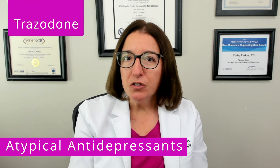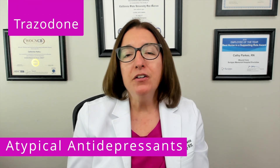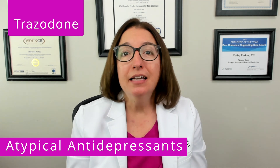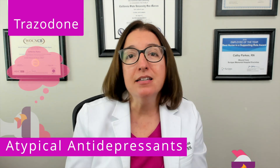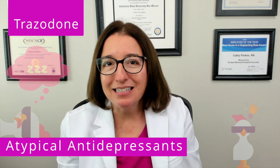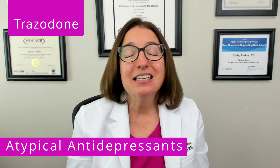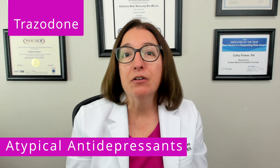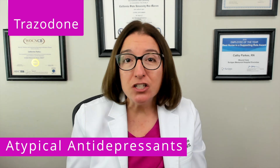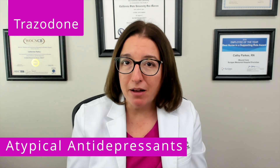Trazodone is not only used to treat depression — it is often used in the treatment of insomnia. Our cool chicken hint to help you remember this is: trazodone will help you catch some Zs. Trazodone is a serotonin antagonist and reuptake inhibitor. Key side effects include sedation, hypotension, as well as dry mouth.